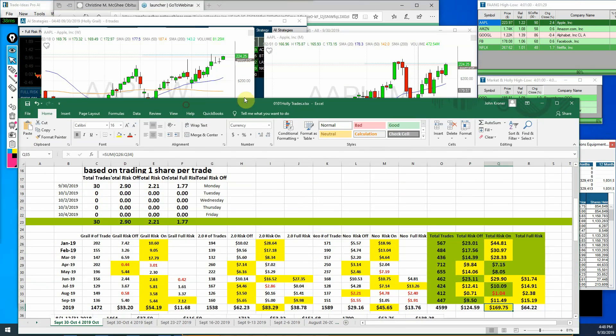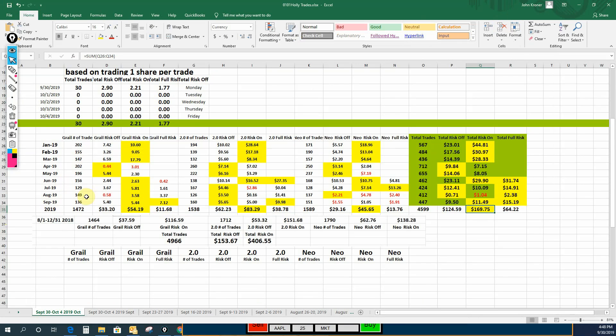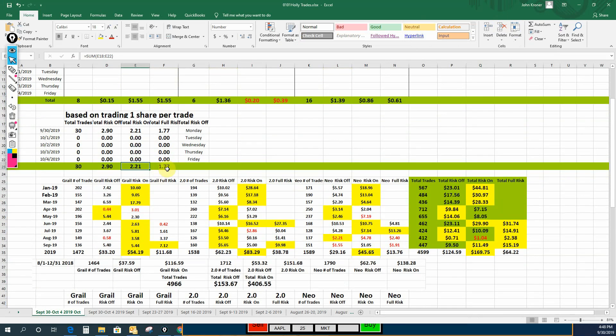Let's move over to Hawley and see how Hawley did. For the day, you can see the breakdown for the three different modes. We had 30 trades — we made $2.90 in risk-off mode, $2.21 in risk-on, and $1.77 in full risk.